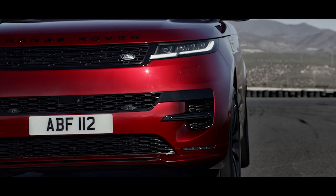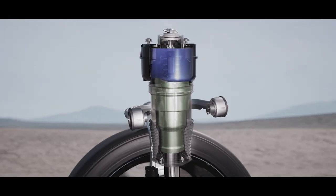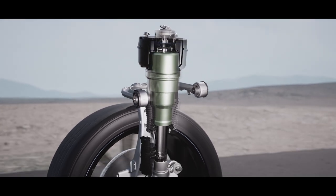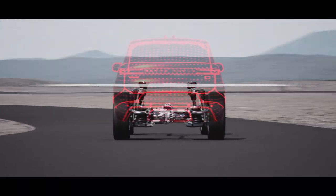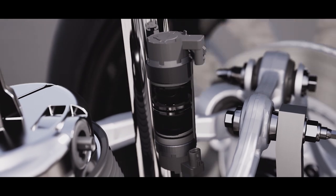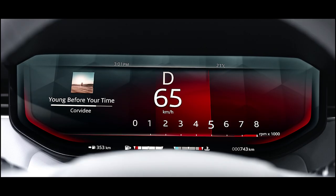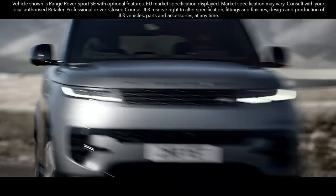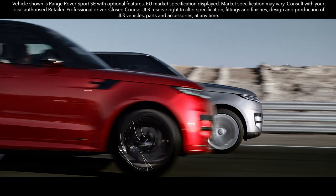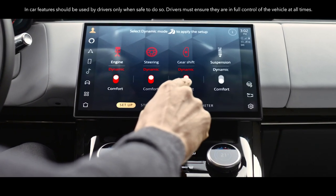New Dynamic Air Suspension is standard and delivers a greater performance bandwidth. Twin air chambers in the suspension seamlessly open and close to allow more comfort in relaxed driving, but a greater firmness to manage pitch and roll in faster cornering and under hard acceleration. Adaptive Dynamics is fitted to every new Range Rover Sport, with twin-valve mono-tube dampers continually managing the connection to the road. Dynamic Mode provides a step change in engine, gear shift, steering and suspension settings to deliver a more assertive driving character. With Configurable Dynamics, you can choose between comfort and dynamic settings for four systems — engine, steering, gear shift and suspension — so you can set up the vehicle exactly how you want.